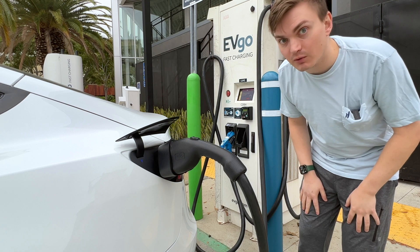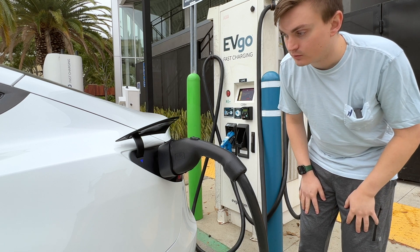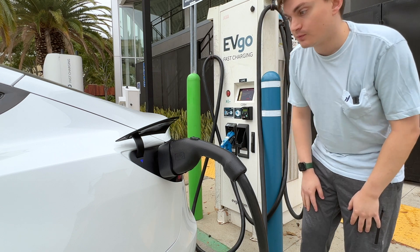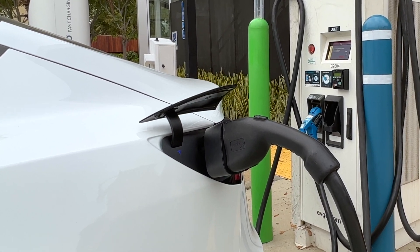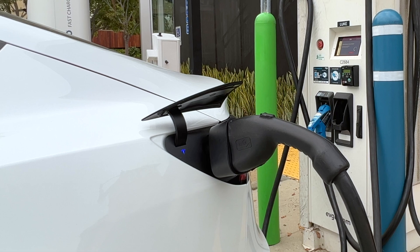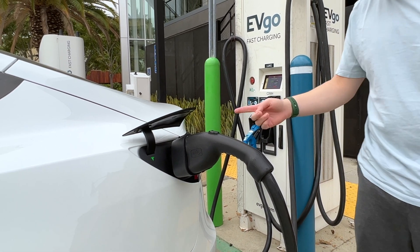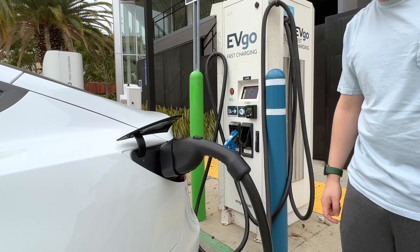And you'll see that it's blinking blue to communicate. When this turns green, then we'll have charging. Connecting to vehicle. A little bit more cumbersome than using a supercharger, but this will work. And now it's green and we're charging. That's how you plug in your Tesla to a CCS charger with this adapter.